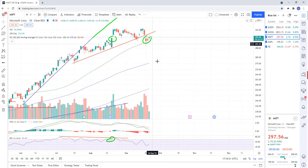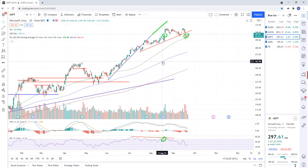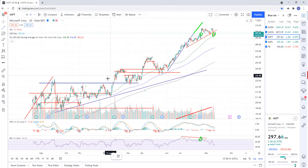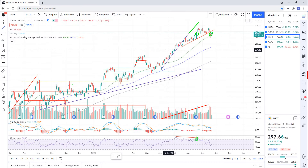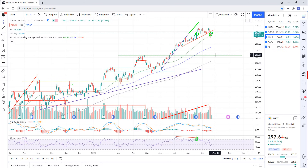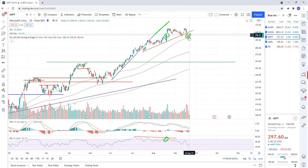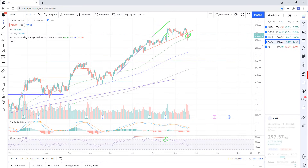Microsoft is hovering above the 50-day. A break of the 50-day should set us up for a move down — you've got the 100-day, and also some horizontal support. Not much support really — there's a reaction right there at about 263.20. But likely, if we break the 50, we're probably going right down to the 100. That might even happen today.